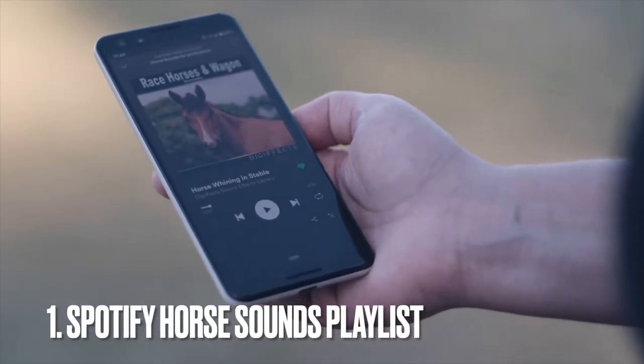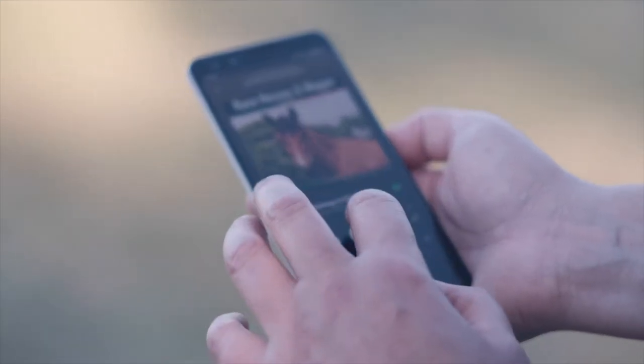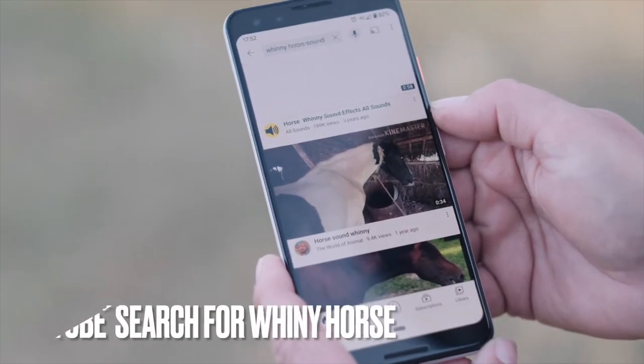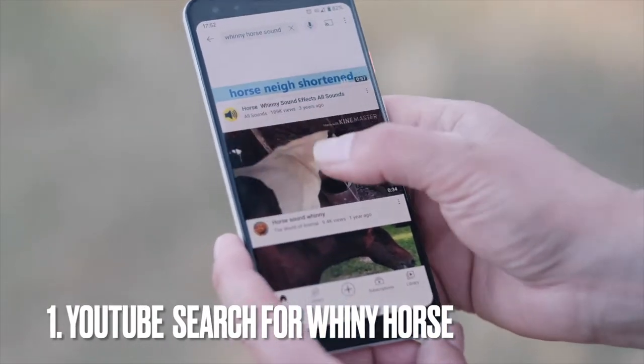My number one tip is whining horse sounds. You can find a playlist called 'horse sounds' on Spotify, or search on YouTube and select any of the clips. It will definitely take your horse's attention.